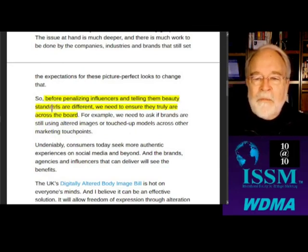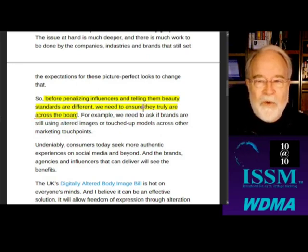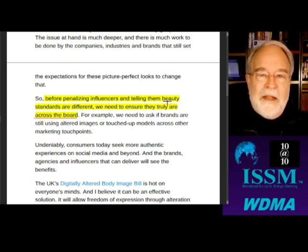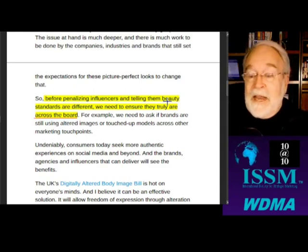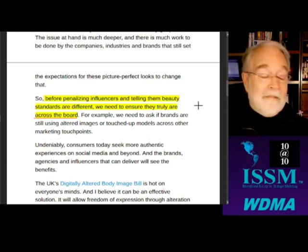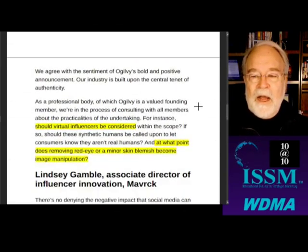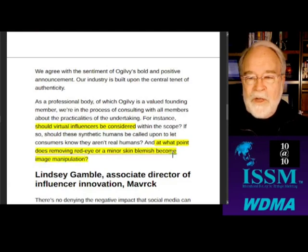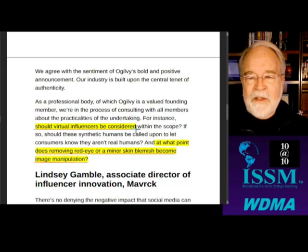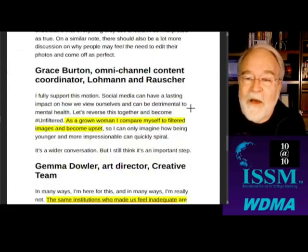Before penalizing influencers and telling them their beauty standards are different, we need to ensure this is truly happening across the board. The beauty company is editing their modeling photos with fancy lighting and everything. The influencer doesn't have any of that stuff, so they do a little bit of fixing a red eye. At what point does removing red eye or a minor skin blemish become image manipulation? Should virtual influencers — talking robots that aren't even people — be considered more authentic?